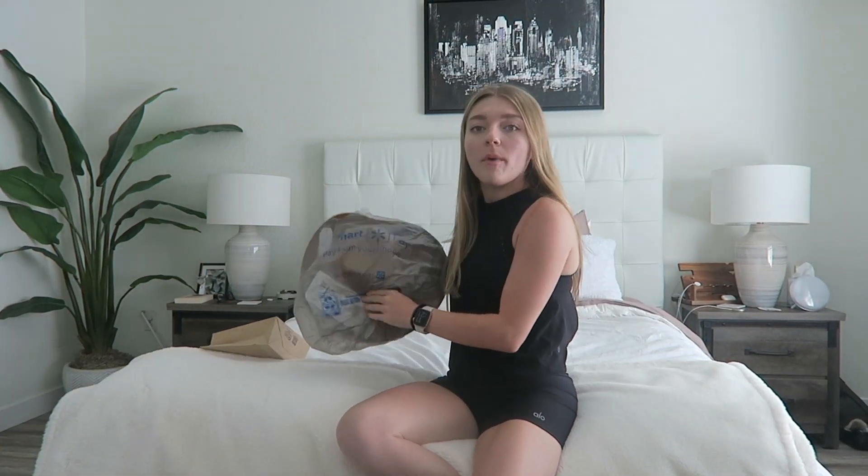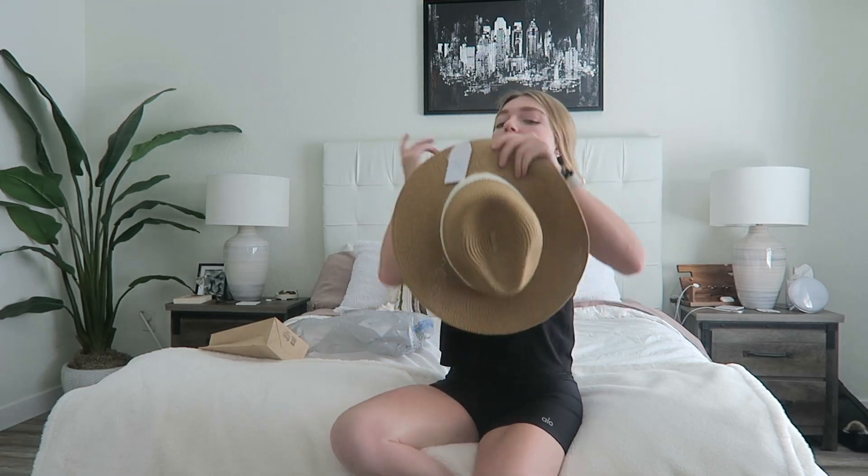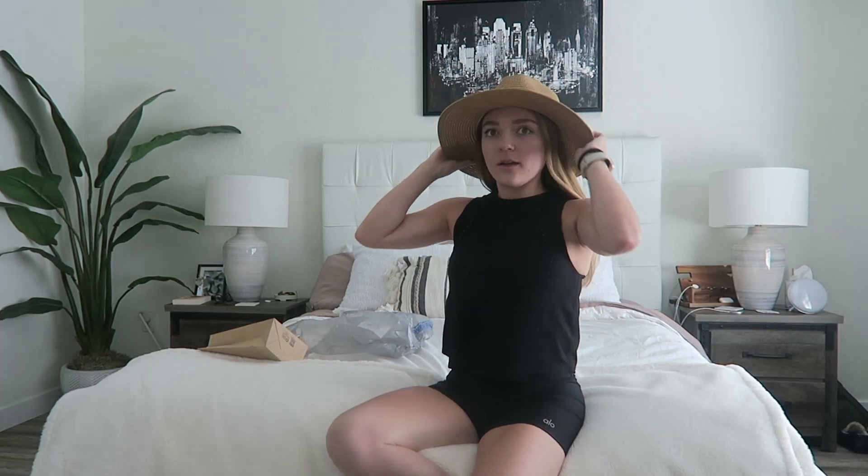So I had to pop into Walmart yesterday and they had this super cute hat for like — are we kidding? Like how stinking cute is this for the beach? I'm obsessed. And it was $8. Like, don't sleep on Walmart, please. Incredible.